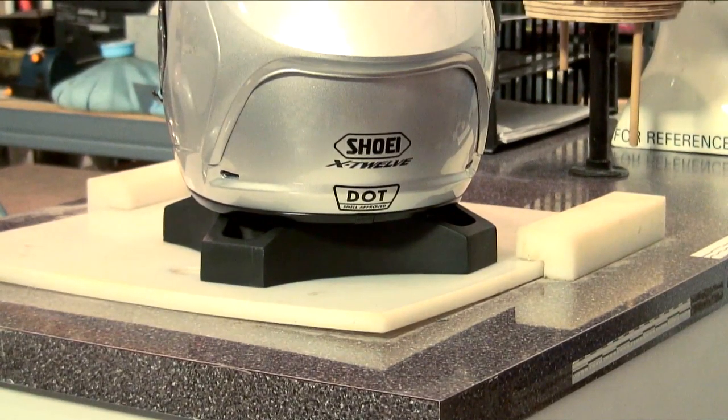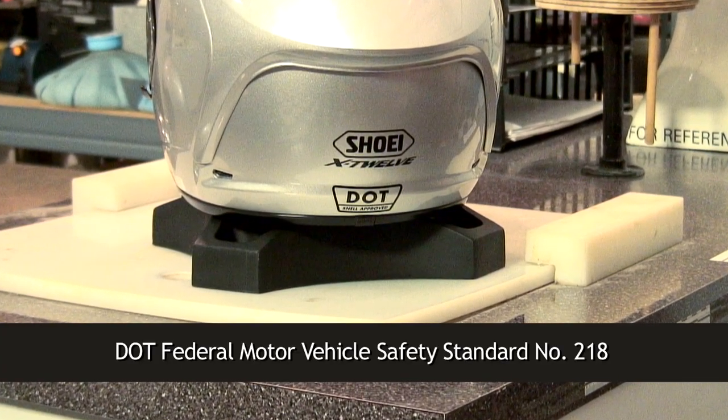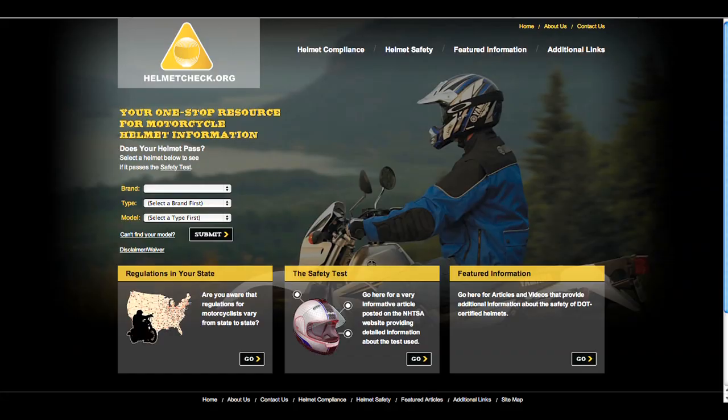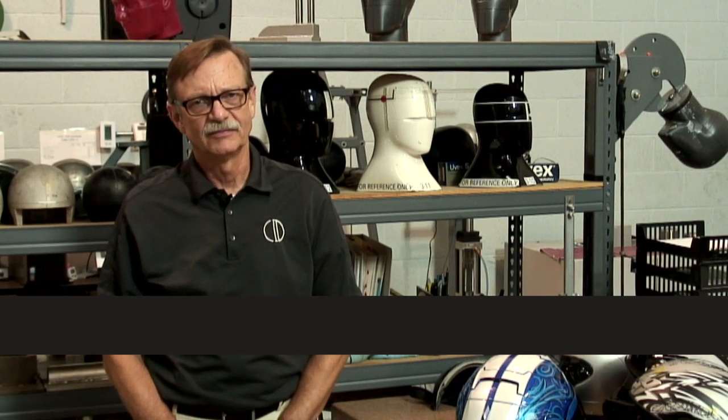A real helmet has a DOT label on the back and labels inside showing that this helmet design has been tested and meets the U.S. Department of Transportation standard. Make sure your helmet is DOT compliant — look for it on the helmetcheck.org website. A real helmet will reduce the risk of brain injury by 67% and the risk of death by 37%. Don't you want those better odds? Don't you think your brain deserves it?